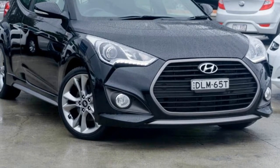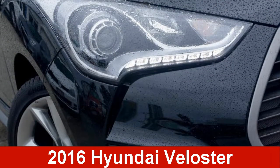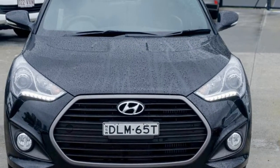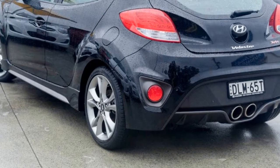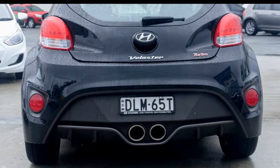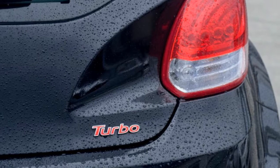Be the envy of your friends in this 2016 Hyundai Veloster. This Veloster has an efficient 1.6 litre engine and a smooth shifting automatic transmission. The attractive black exterior is complemented by its stylish interior.